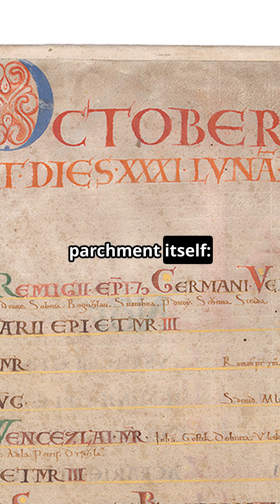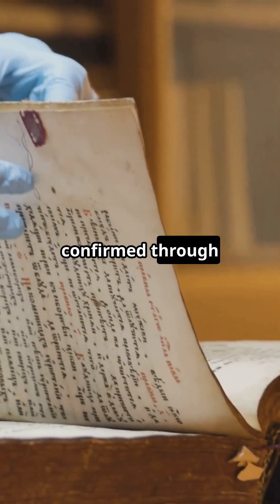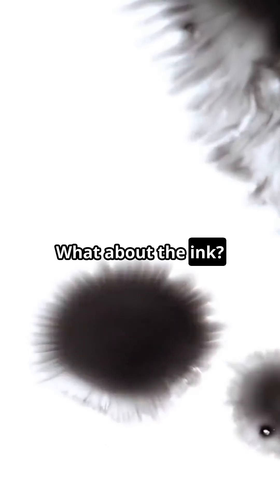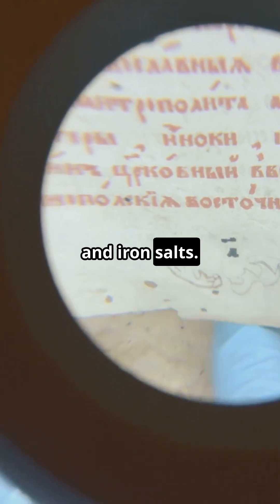Then comes the parchment itself. Over 160 donkey skins were used to make the pages. That has been confirmed through parchment analysis, showing just how much labour and material this book required. What about the ink? Scientists found it was made using iron gall ink, a typical medieval blend of oak galls and iron salts.